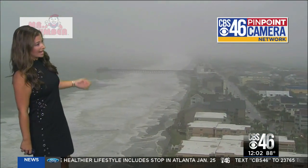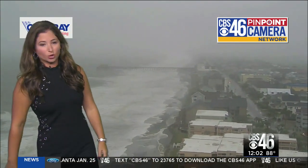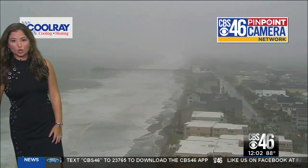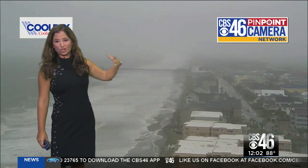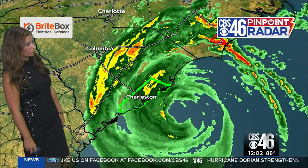This is what it's doing right now. This is a look at Garden City, South Carolina, about a 20-minute drive south of Myrtle Beach. You can see the high surf, the rip currents, and just the incredible amount of wind over the beaches as this storm continues to move to the north northeast.